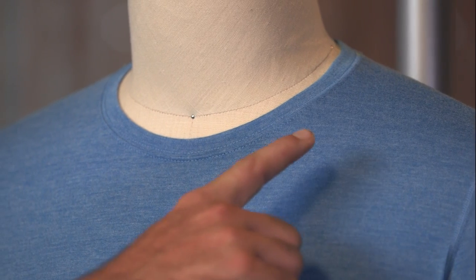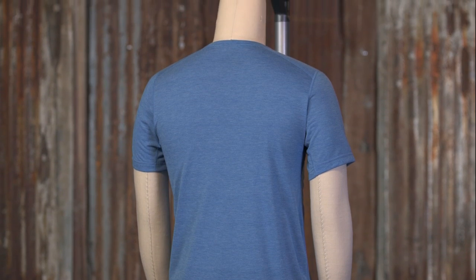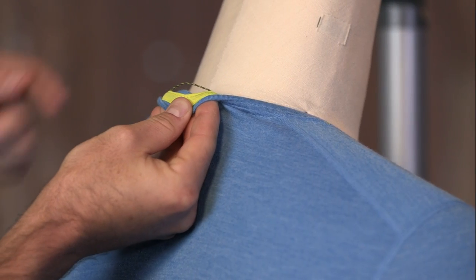We use a soft jersey knit on the crew neck that wicks moisture and won't bind. All tags have been removed from the neck for itch-free comfort, and the locker loop lets you hang up the garment to dry.